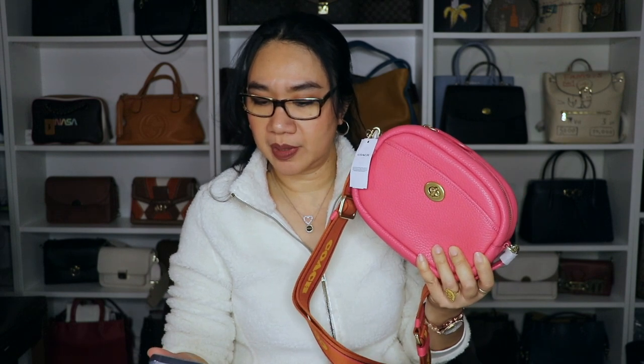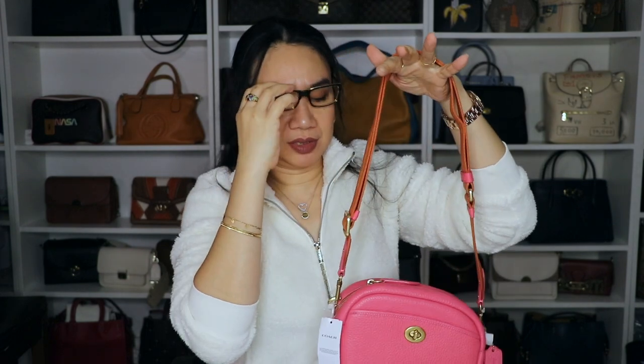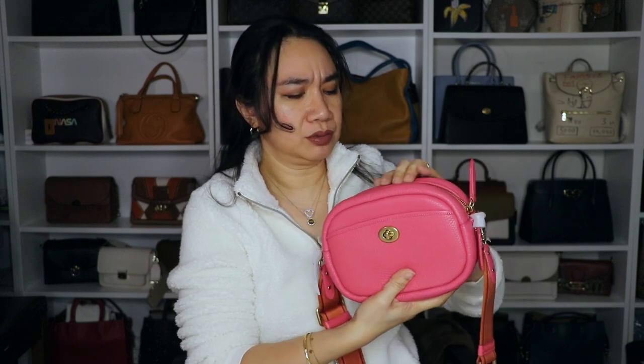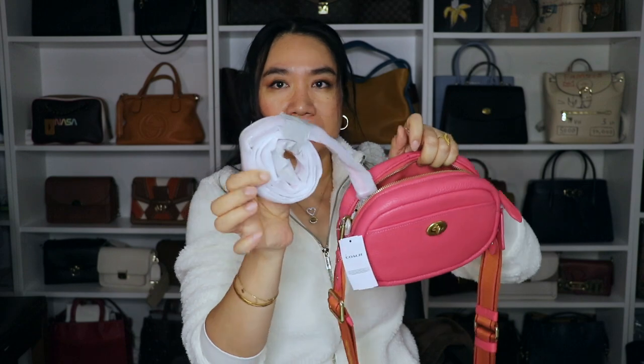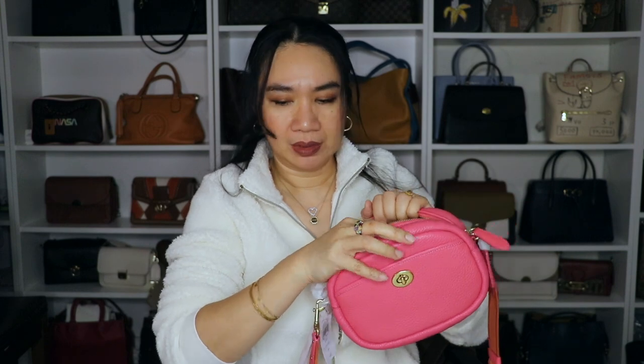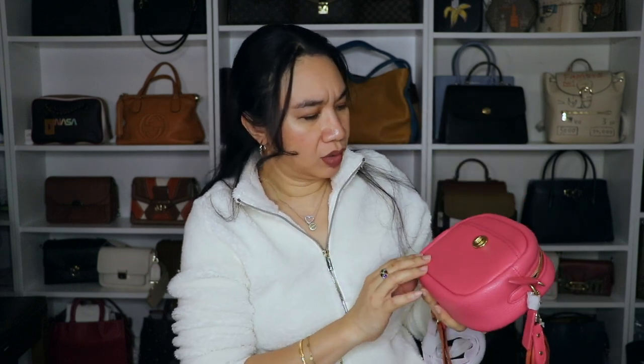Coach leather crossbody camera bag with fashion strap, in the color watermelon. I like the strap - the reason why I ordered this one is because of the strap that it came with. It has two straps for this bag: there's the leather strap and then it has a guitar strap. This was on sale - it seems like it's 60% off at the time. And plus I used Rakuten; the Rakuten rebate was 10%, so I got 10% extra discount for this bag. This is in the color watermelon.